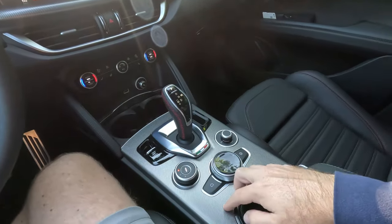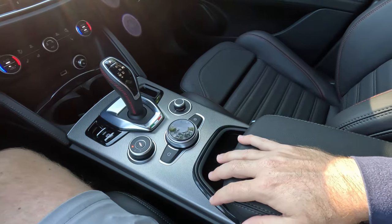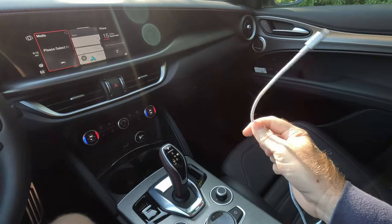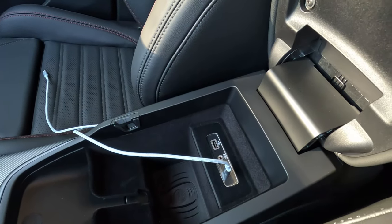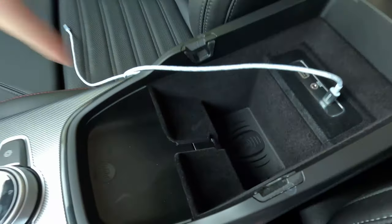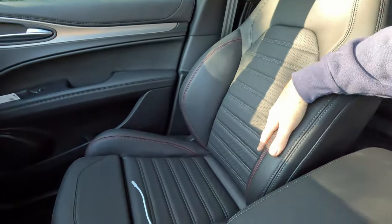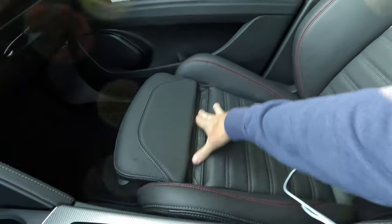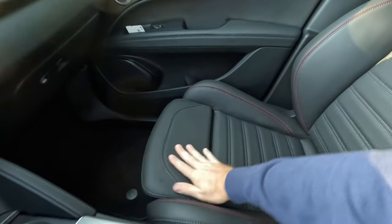We do have a rotary controller here that also works with the Uconnect system. I like having options and a couple buttons here for home and settings. Right here is our Qi wireless charger — it's worked relatively well, but wireless Apple CarPlay and Android Auto does not exist. We had to use wired connections, with your choice of USB-A or USB-C. There is also an AUX port in here. Coming back to these seats — they are gorgeous, but they also have an adjustable thigh support with a built-in crumb catcher. So you can truly get comfortable in this vehicle.